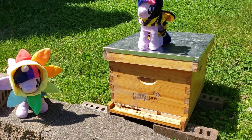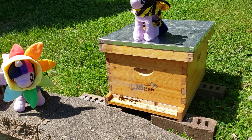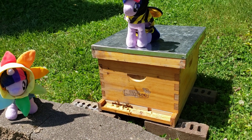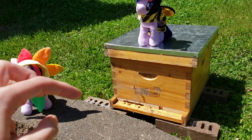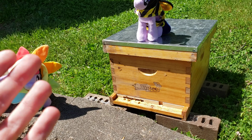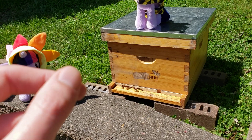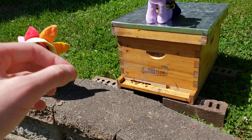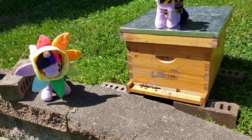The last bees we had just ran away. It's kind of a long story, but basically they come in this little box thing, and the queen is in this little container that has a cap on the end of it. Some caps have an edible thing that the queen bee eats out of and everything's hunky dory and you don't have to do anything.